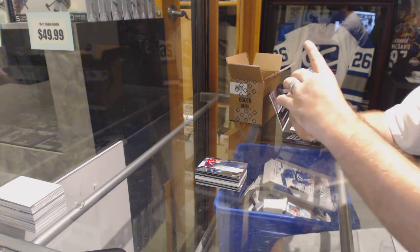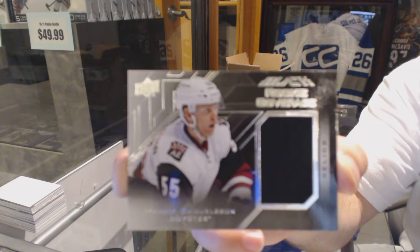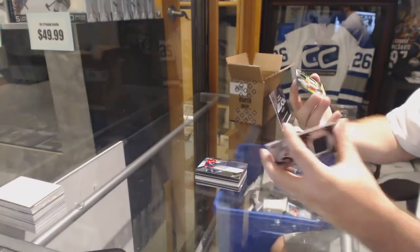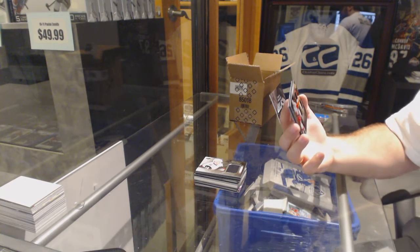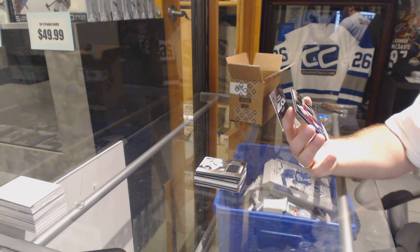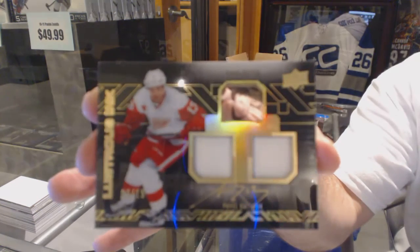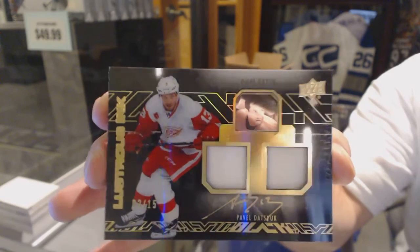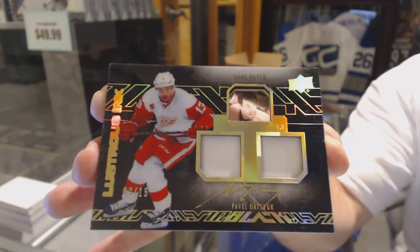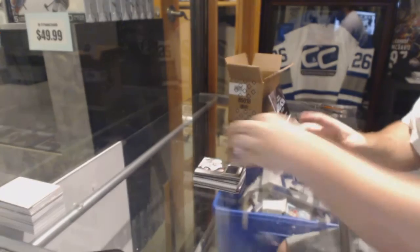For the Arizona Coyotes, Rookie Covered Jersey, Henrik Samuelsson. And oh, that's nice — number 2 of 15, Lustrous Ink Dual Patch Auto for the Red Wings, Pavel Datsouk. 2 of 15, Pavel Datsouk. Wow, that was a hell of a pack.